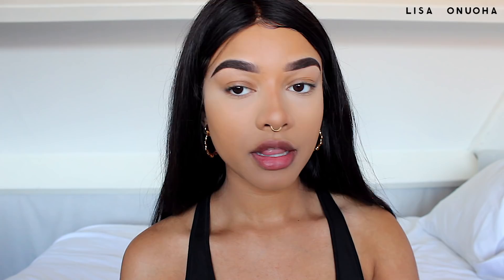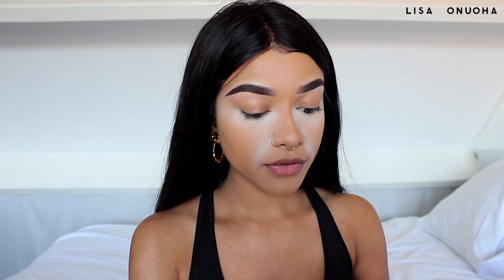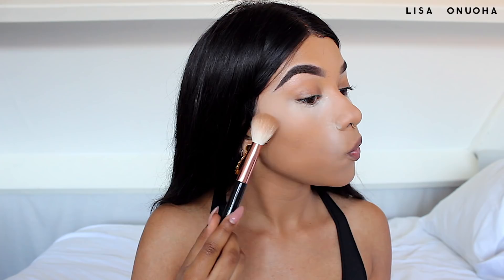I bake underneath my eyes and also along my smile lines — that's about it for baking. I go in with a brush and blend the contour out. I like to sculpt my face using the L.A. Girl Pro Face Powder in Toffee on a little angled brush, sculpting along my cheekbones. I'm not using it to bronze — I'm using it to contour because it's quite a cool-toned powder.